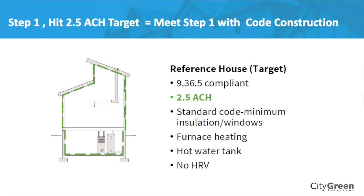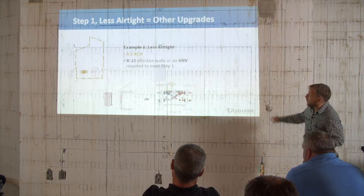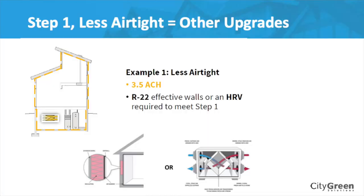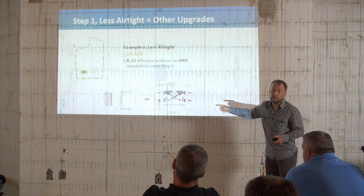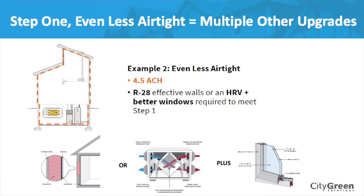There's a give and take. If you know you're going to get 2.5 air changes, you can build basically a code home. However, if you're not sure, the energy advisor would say: if you think you're going to get 3.5, then you need to do, say, R22 effective wall for more insulation, or an HRV — here are two options, what do you want to do? If they think you're going to get 4.5, maybe you need 2x8 walls, an HRV, and better windows, or some other combination. These are just examples — that's what the advisor is going to say to you.